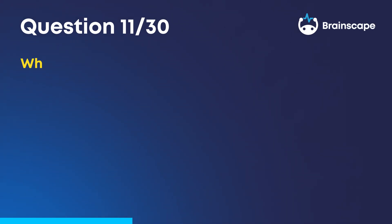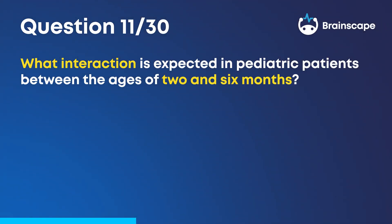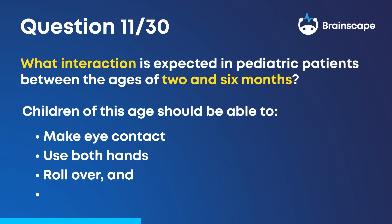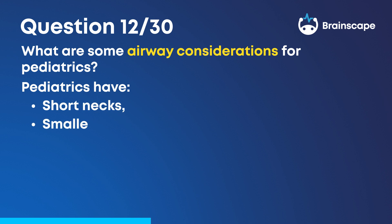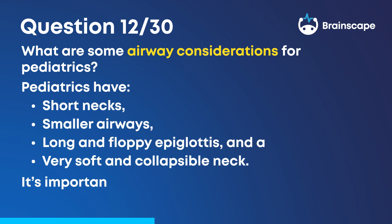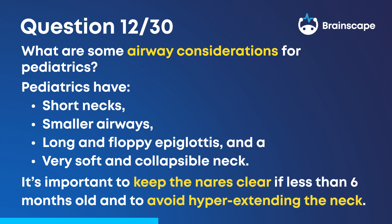Question 11: What interaction is expected in pediatric patients between the ages of two and six months? Children of this age should be able to make eye contact, use both hands, roll over, and sleep through the night. Question 12: What are some airway considerations for pediatrics? Pediatrics have short necks, smaller airways, long and floppy epiglottis, and a very soft and collapsible neck. It's important to keep the nares clear if less than six months old and to avoid hyperextending the neck.